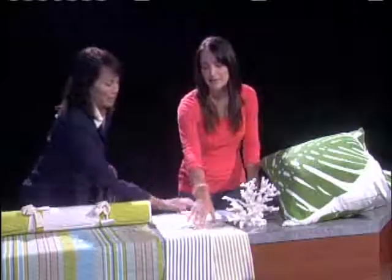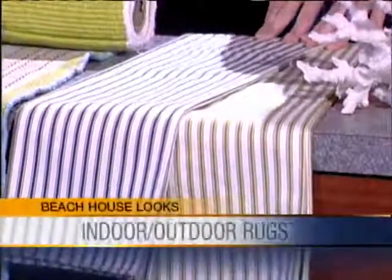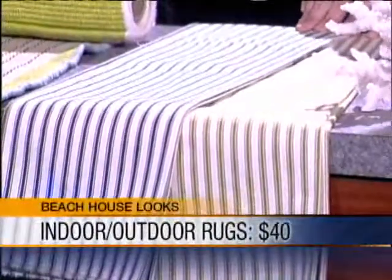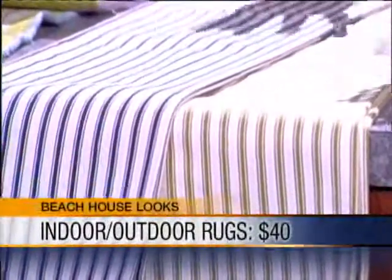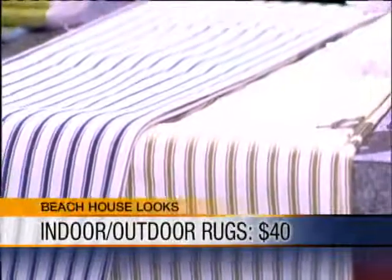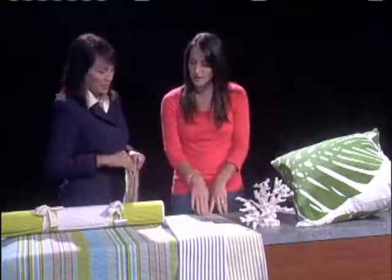Next we have some great nautical striped fabric. If you're into a more classic look, this is by Mitchell Gold and Bob Williams. It's priced by the yard and it's 100% cotton. You can do a dining room set in this, you can do a pillow, or you can do a whole piece of furniture like a couch. The theme is, you know, you need to be on a boat when you see this — very nautical. And this coral piece is $49.